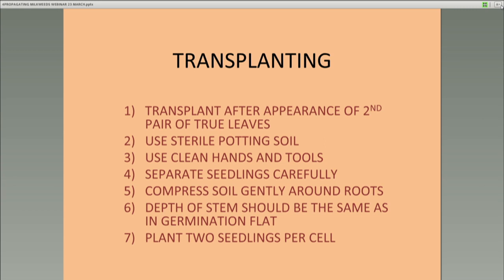The depth of the stem should be about the same or a little bit lower than it would be in a germination flat. The higher you are on the stem with your soil, the more resistant that stem is going to be to fungi. To make it easier on yourself and avoid replacing plugs, put two seedlings per cell — you generally have about 10% loss when you're doing this right.